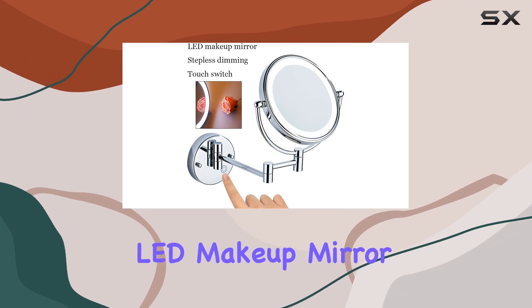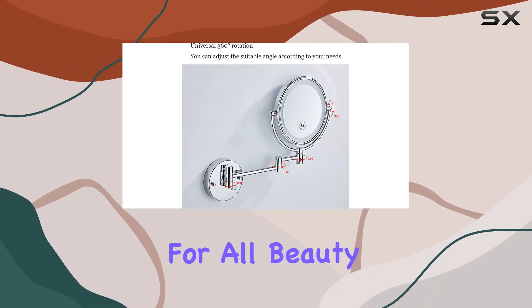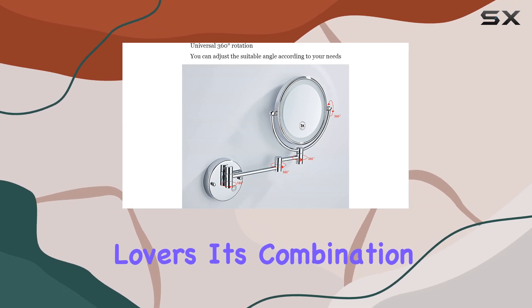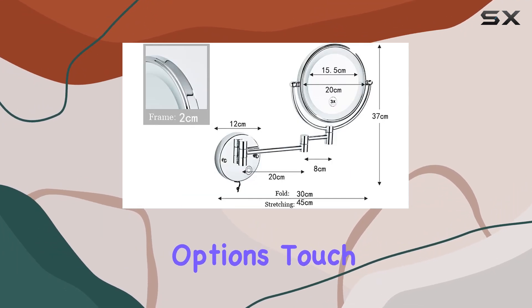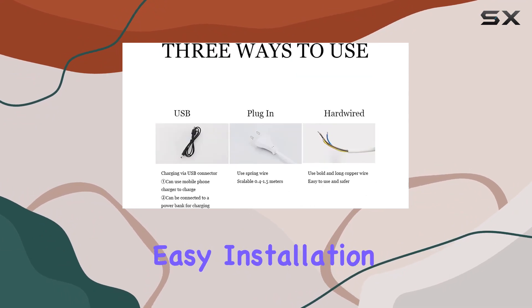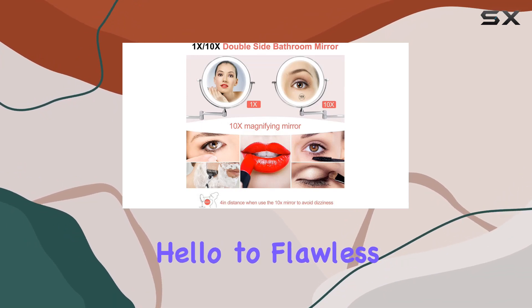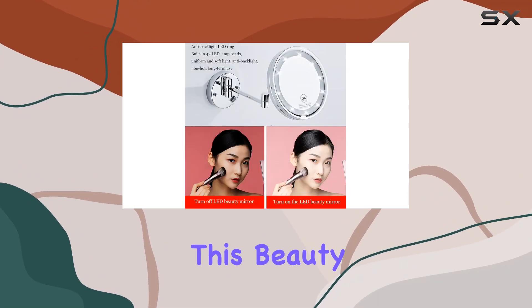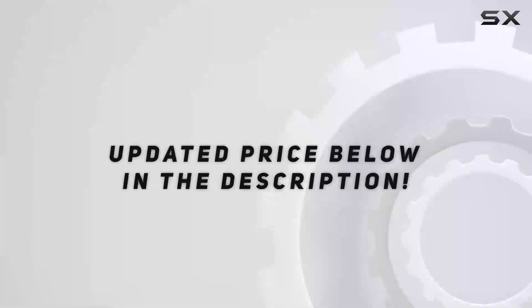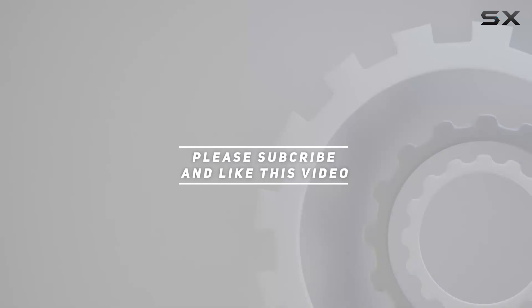In summary, the LED makeup mirror with lights and 10x magnification vanity mirror is a must-have for all beauty lovers. Its combination of magnification options, touch sensor technology, swivel design, durability, and easy installation make it a standout product. Say hello to flawless makeup application every day with this beauty essential. Check out the video description for the updated price, and thank you for watching!